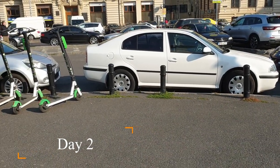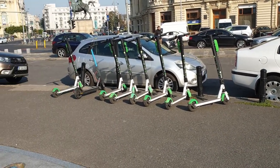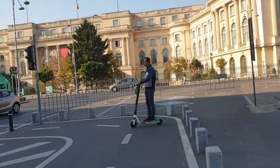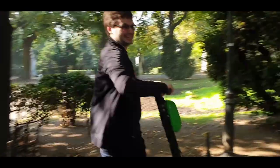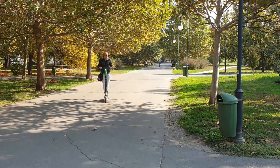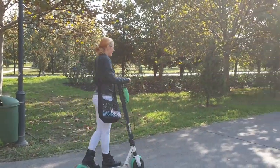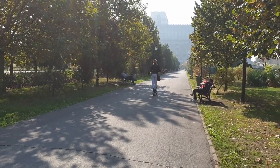On day 2, we set out with plans to cover a large area of ground, and that means finding a quick and convenient mode of transport. Shortly after leaving our hotel, we kept seeing these electric scooters stacked up all over the city, so decided to download the app and try them out. Surprisingly, these are very easy to ride, have a top speed of 25kmph, and you only pay for the minutes you use. Another benefit is that you can leave them wherever you want when you arrive at your destination.